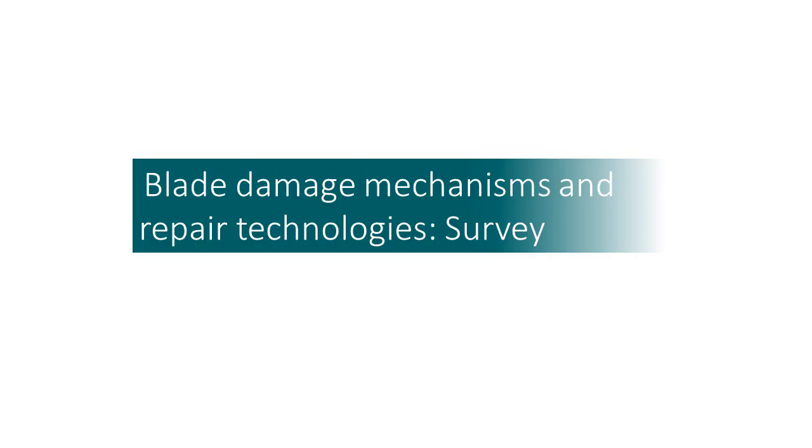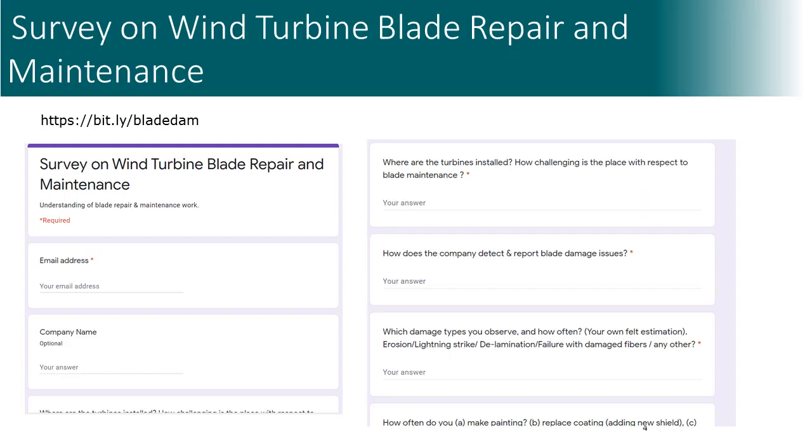The first question is: which blade damage mechanisms are commonly observed in the real world, and how blades are repaired? We prepared a survey and asked technicians, repair and service companies, wind park owners, and wind turbine manufacturers to fill this survey. The initial survey was also published on LinkedIn and sent to many companies.